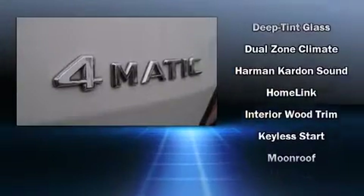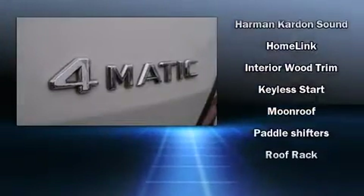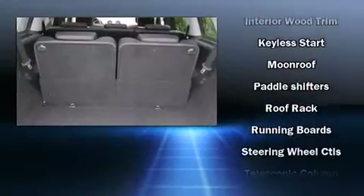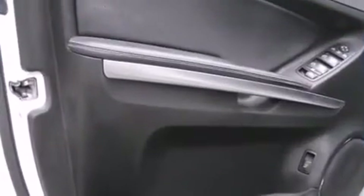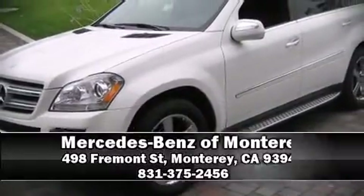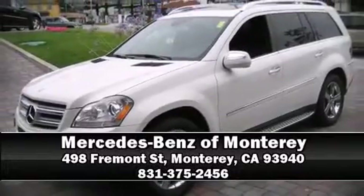Four-wheel disc brakes with ABS are standard. In the event of a rollover collision, side curtain airbags provide additional protection for outboard seated passengers. Come in today and see this vehicle for yourself — call now to schedule a test drive.